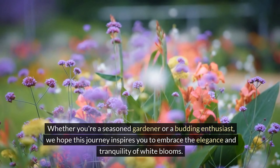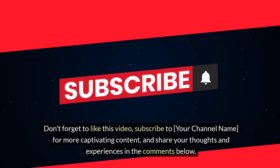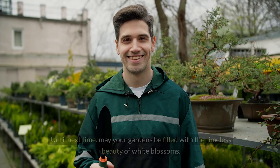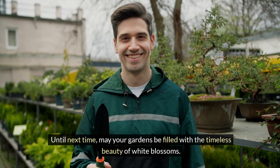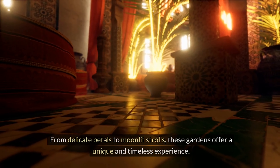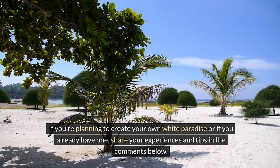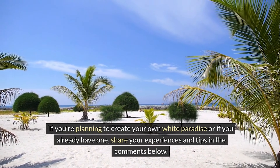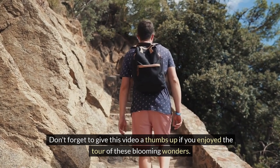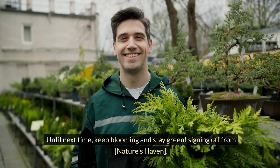Thank you for joining us on this exploration of white gardens. Whether you're a seasoned gardener or a budding enthusiast, we hope this journey inspires you to embrace the elegance and tranquility of white blooms. Don't forget to like this video, subscribe for more captivating content, and share your thoughts and experiences in the comments below. Until next time, may your gardens be filled with the timeless beauty of white blossoms. And there you have it, fellow garden enthusiasts — the captivating world of white gardens. From delicate petals to moonlit strolls, these gardens offer a unique and timeless experience. If you're planning to create your own white paradise, or if you already have one, share your experiences and tips in the comments below. Don't forget to give this video a thumbs up if you enjoyed the tour of these blooming wonders. Until next time, keep blooming and stay green. Signing off from Nature's Haven — happy gardening!